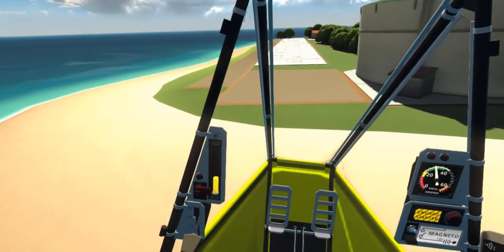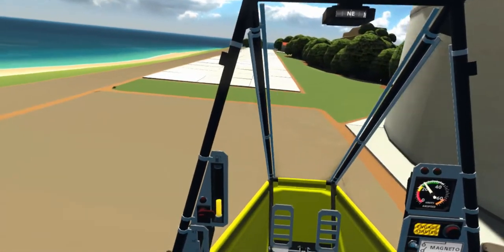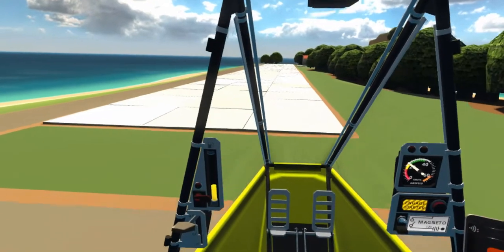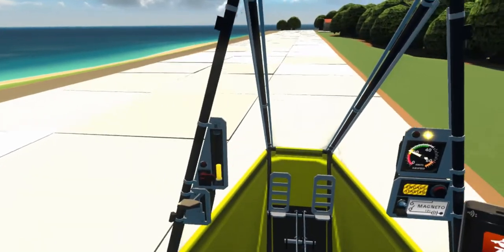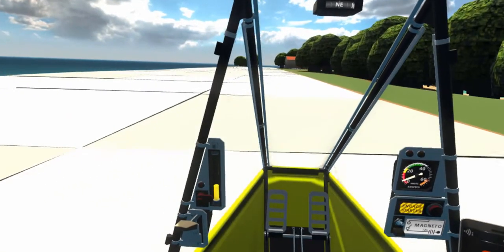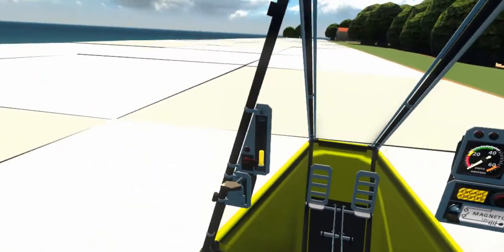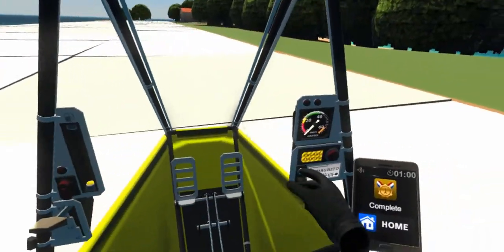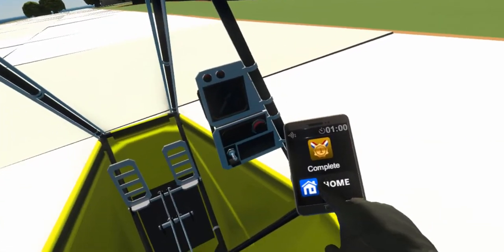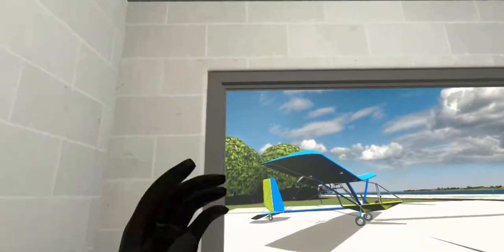Reduce your throttle to 0% and gently lower the aircraft while keeping it steady. Now apply your brakes to come to a complete stop. You just completed a major milestone. Go ahead and tap on the tablet home button to return to the office. Amazing job, pilot. Only one more test to go.